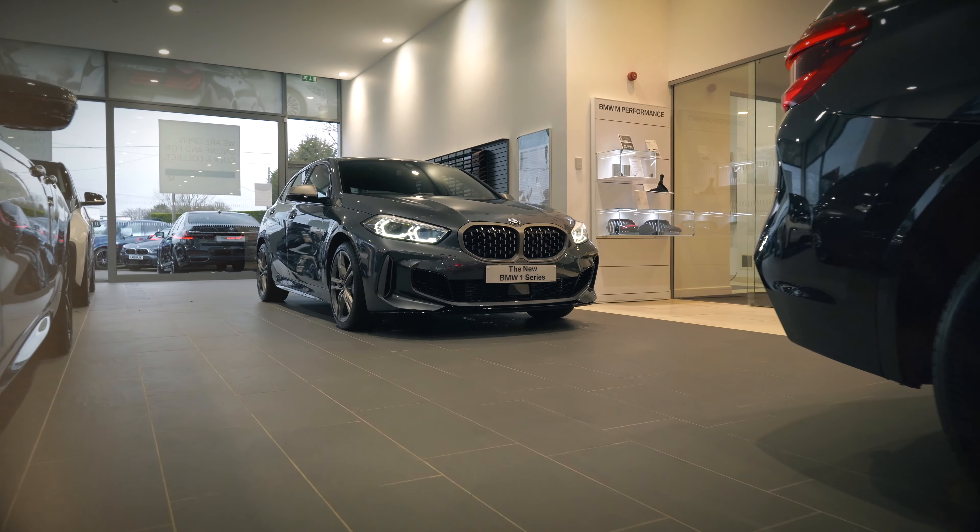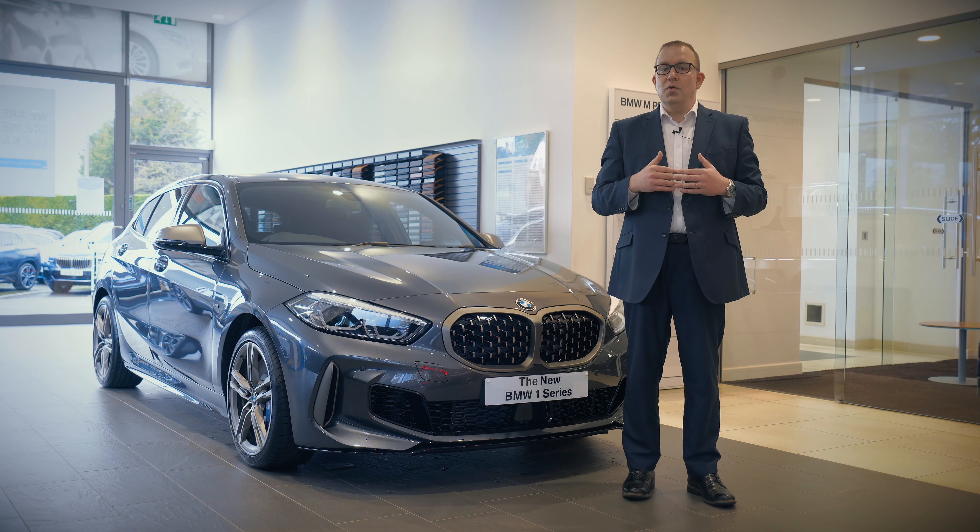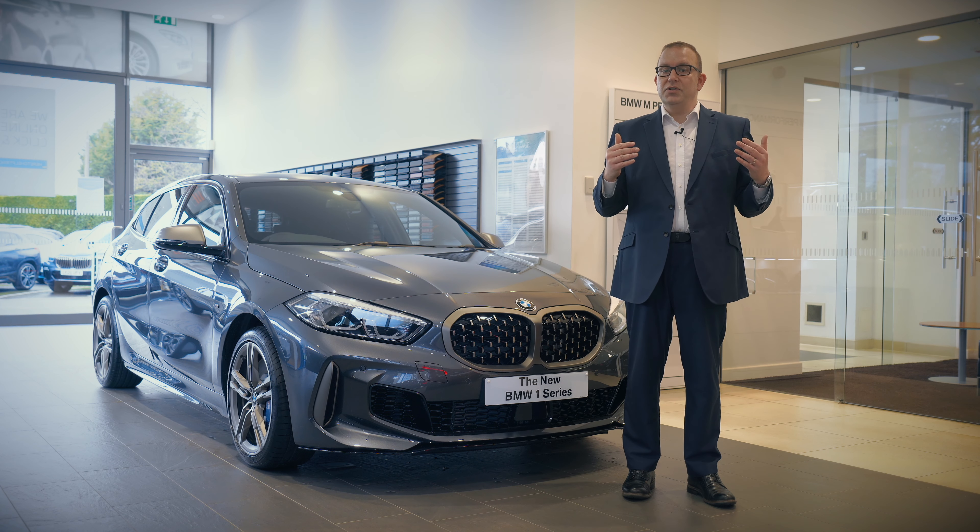All of this could be yours for a monthly rental of £399 with an initial rental of £399, which also brings three years BMW warranty and roadside assistance.